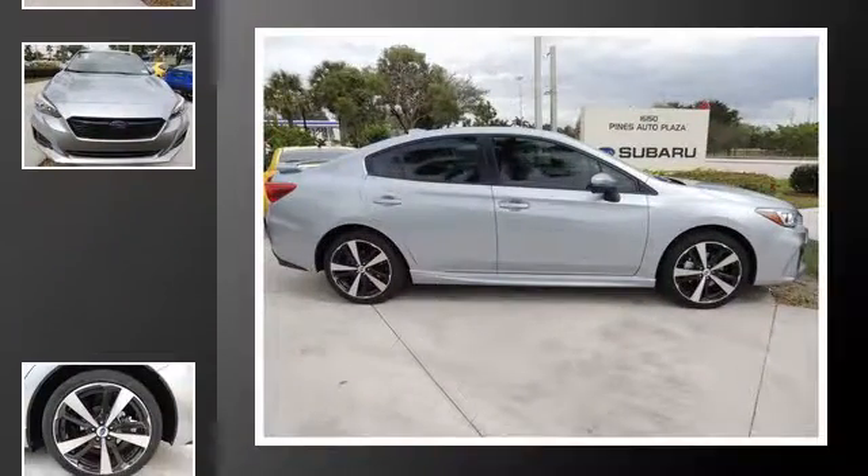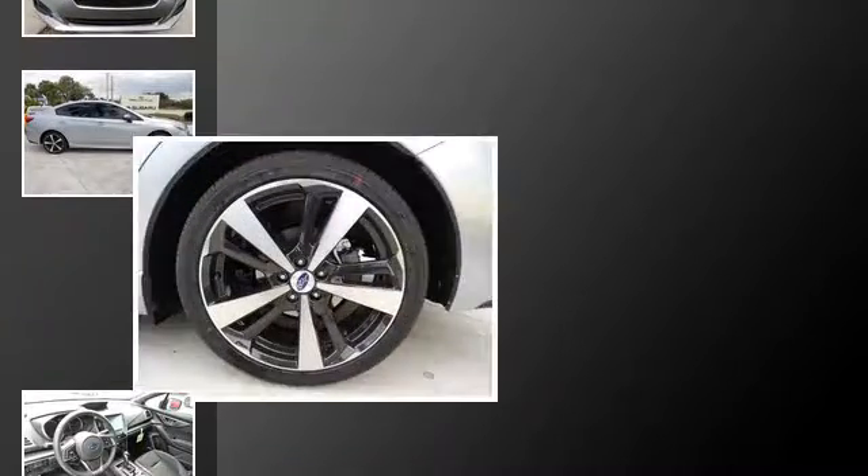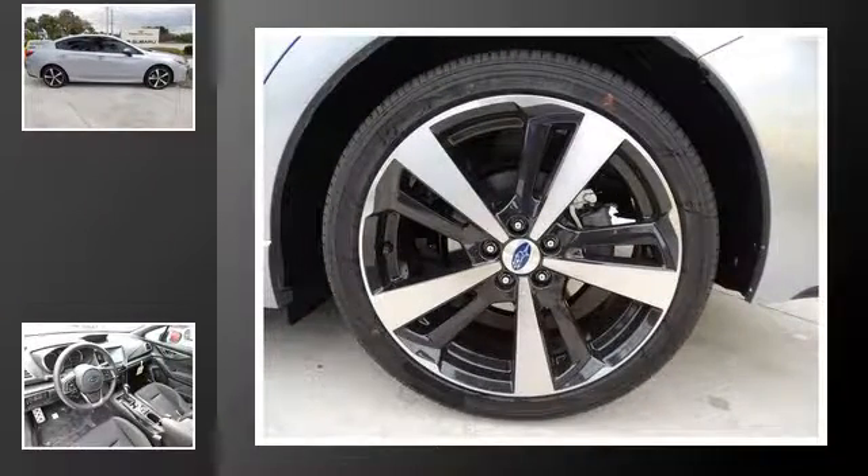All of the following features are included: heated side view mirrors, traction control, an anti-lock braking system, heated seats, a heated driver's seat, and power windows.